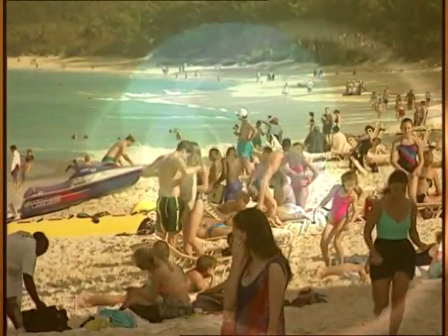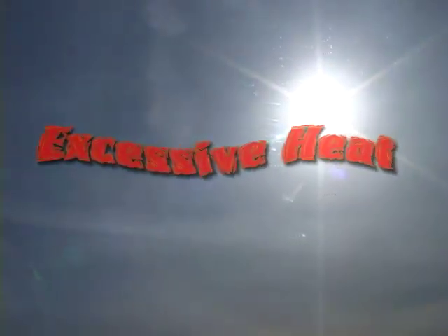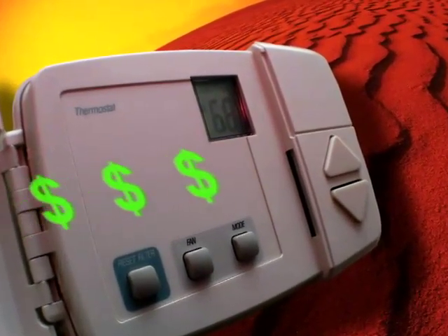Sunshine lifts the spirit and gives us warmth and light. But the sun can have its share of problems. Excessive heat is uncomfortable. UV rays can fade and ruin your floors, upholstery, and furniture. Unwanted glare can make things like watching TV or working on your computer virtually impossible. And the hot sun can also be expensive.